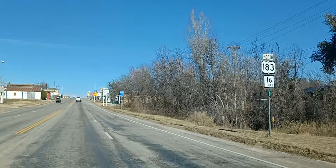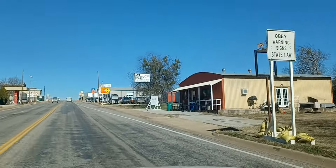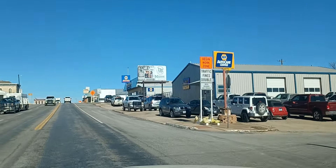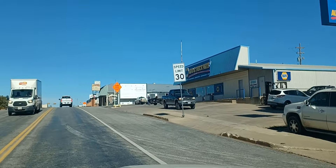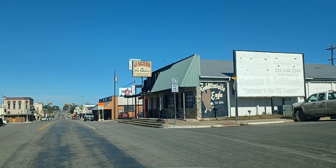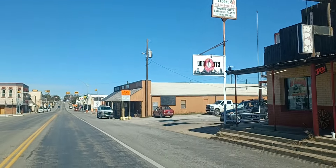We're still on Highway 16. We do a little zigzag through Goldthwaite here. There's a pecan place right there, and there was a big one I went by out of town back there. We've got a Napa Auto Parts. The courthouse is right here on the left, and the old jail.